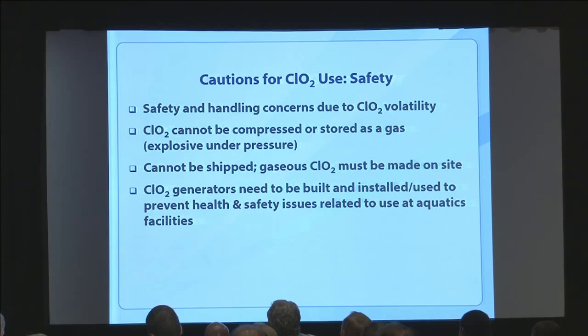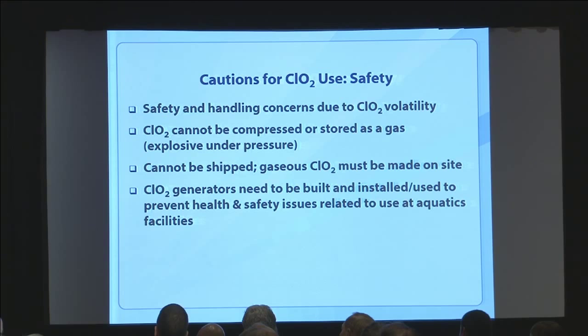For safety: chlorine dioxide is highly volatile, needs to be manufactured on site because it can't be compressed or shipped, and that volatility and potential explosiveness is an issue. Anybody wanting to use this or developing generators obviously has this in mind to make it safe for use at aquatics facilities.